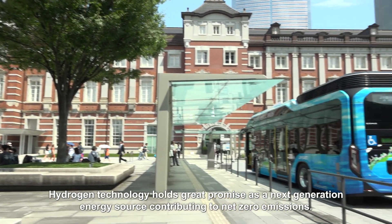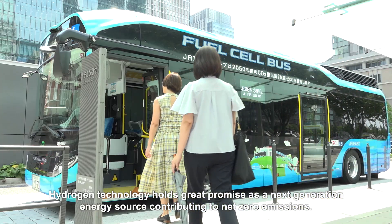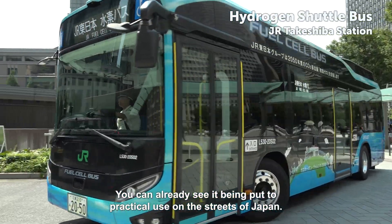Hydrogen technology holds great promise as a next-generation energy source contributing to net-zero emissions. You can already see it being put to practical use on the streets of Japan.